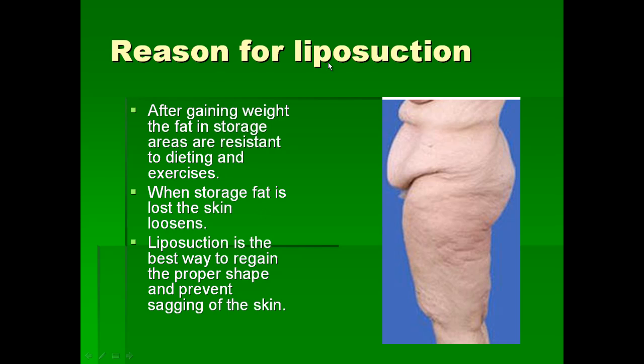The reason for liposuction is to avoid loosening of the skin and disfigurement which happens after weight loss with diet and exercise. When you gain weight, you put fat in storage fat areas such as the abdomen, back, outer thighs, inner thighs, under the chin area, underarm area, and upper back. But these areas do not get back to the tight shape you had before by dieting and exercise alone.